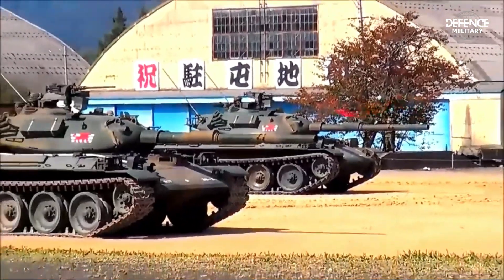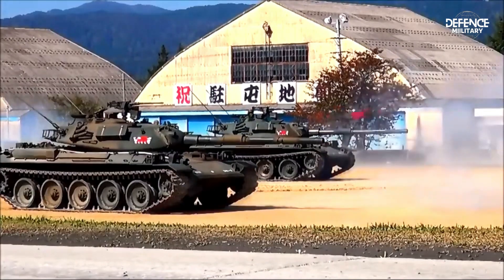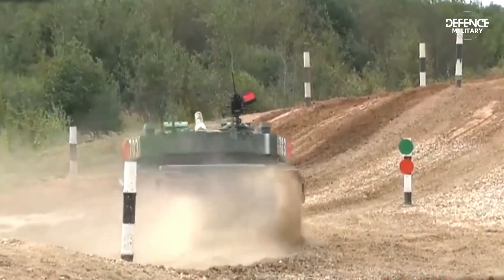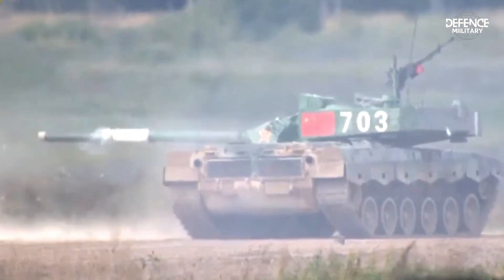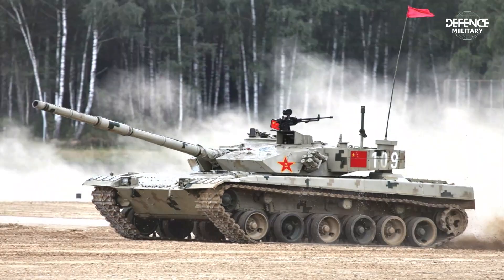China's main combat tank force, meanwhile, is significantly superior. There are over 4,500 MBTs in use by the Chinese People's Liberation Army, which includes earlier Type 79 and Type 59 tanks, along with the ZTZ-99, ZTZ-96, and ZTZ-88 tanks.